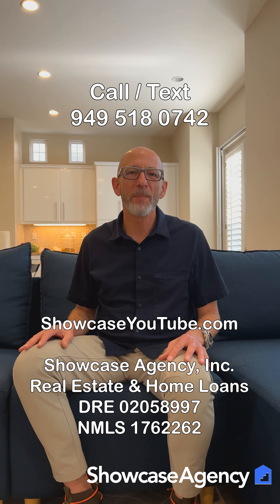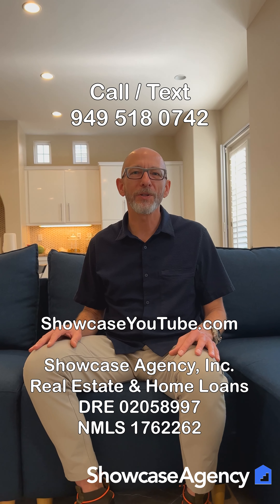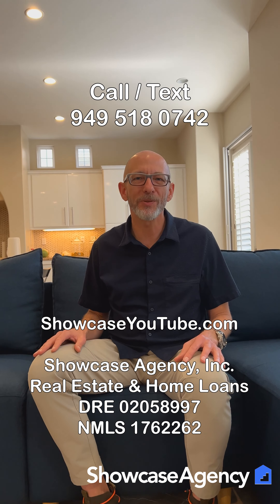And if you need help with this stuff, this is what we do all the time. We help people to buy and sell homes, and we help them to get home financing. We're licensed realtors and we're licensed loan officers. If you'd like to talk with us, you can text or call our office at 949-518-0742. You can also find more home buying videos on our YouTube channel at ShowcaseYouTube.com.